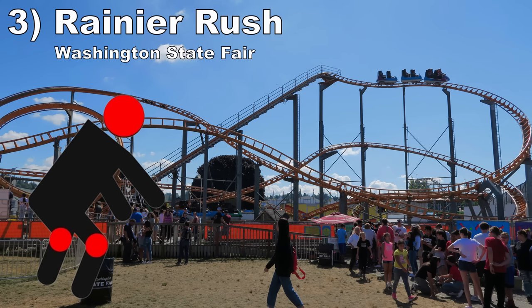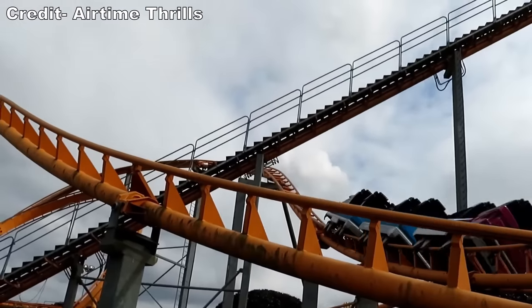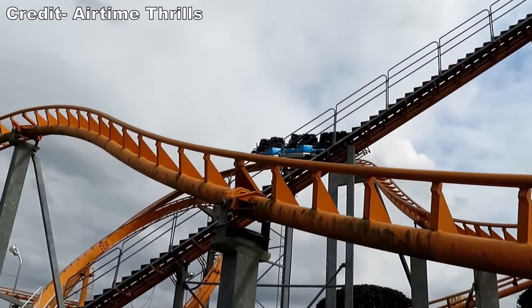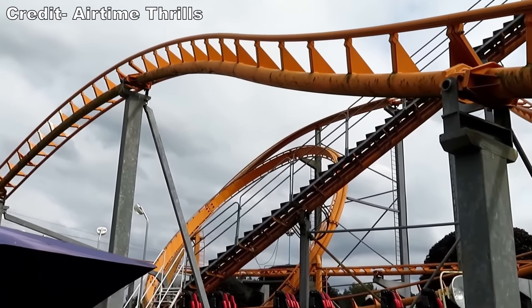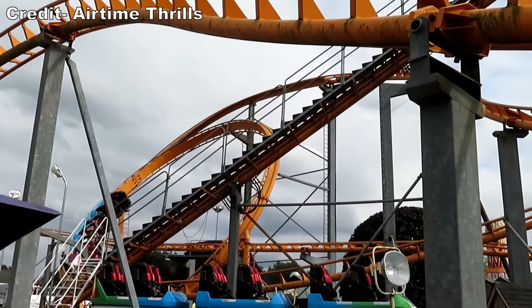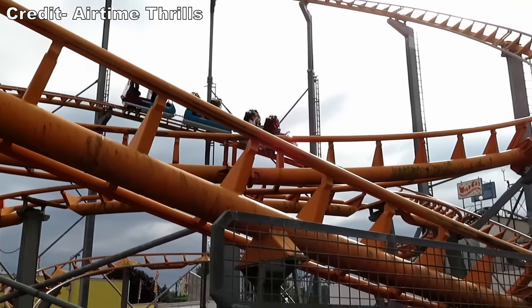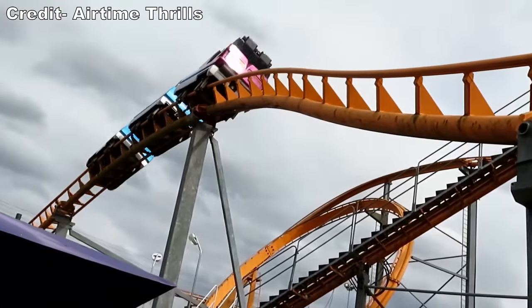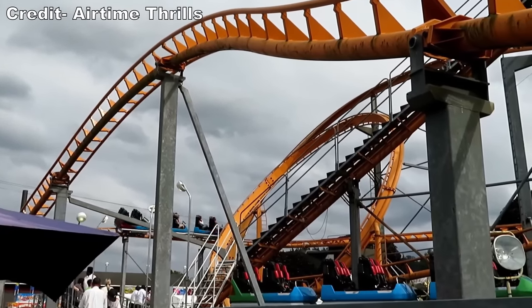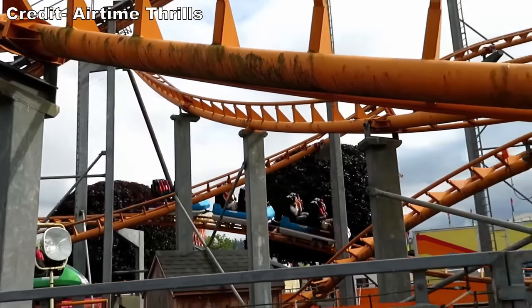#3: Rainier Rush at Washington State Fair. This was a compact and janky coaster with awful trains. The cars were cramped, and the over-the-shoulder restraints hugged your ears to induce headbanging — and there was a lot of it given how bad this ride's transitions were. Then this ride had a good but awful airtime hill. There was an off-axis hill with some genuinely good airtime, but a metal grab bar was positioned just above your knees. So it felt like someone took a mallet to my kneecap whenever you went airborne.